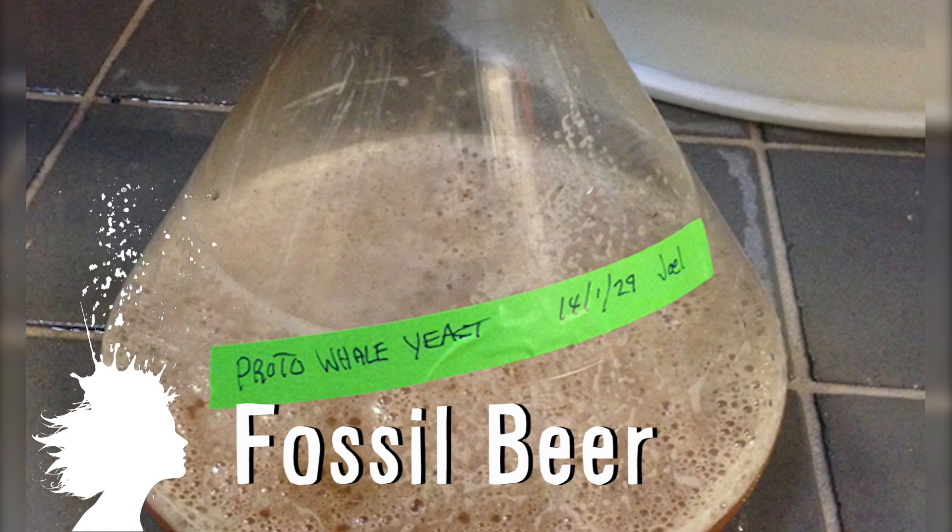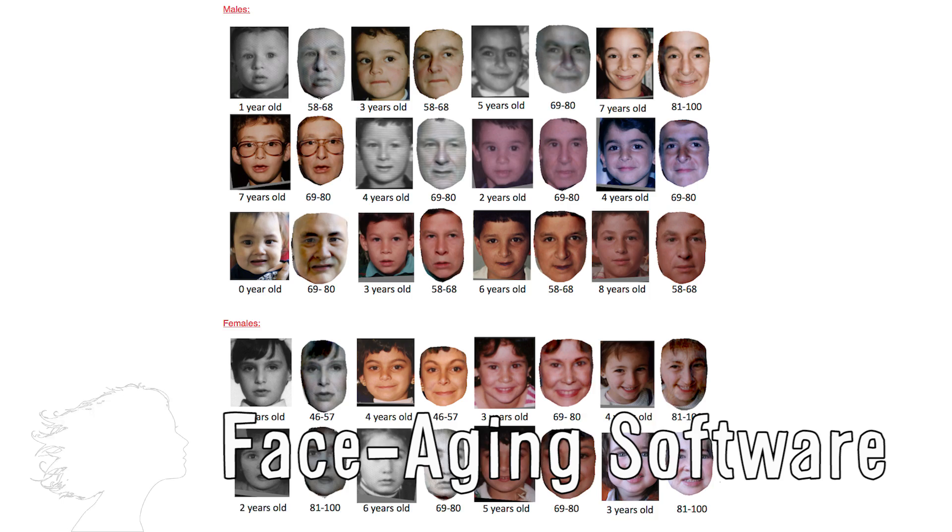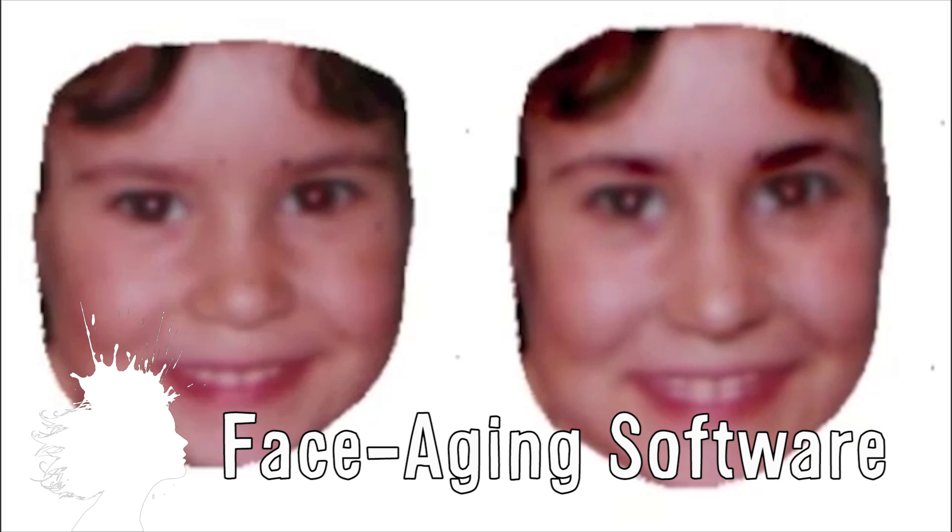Bone Duster's Paleo Ale is beer made from a 35 million year old whale fossil. And this face aging progression uses thousands of online photos of people the same age to show you what your toddler will look like in 80 years. Vsauce, Kevin here. This is Mind Blow.